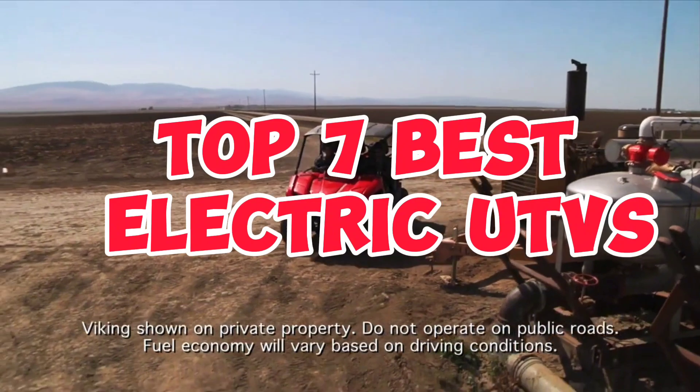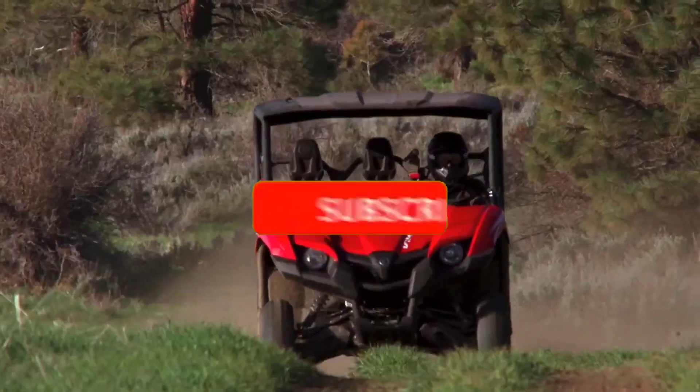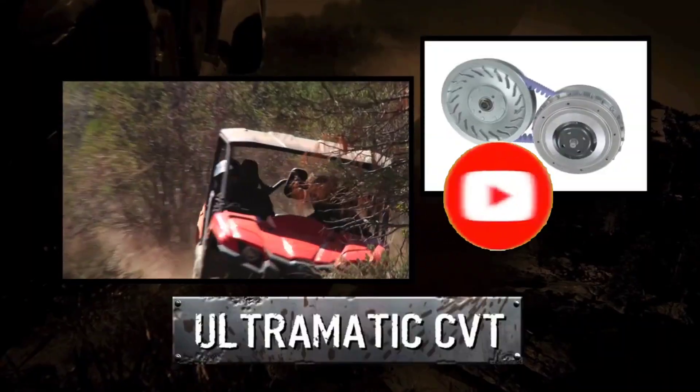That's all for the Top 7 Best Electric UTVs. Like the video, comment, and don't forget to subscribe to our channel for more videos. We will meet in the next video. Till then, take care, bye!